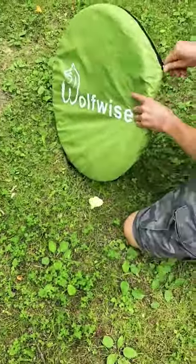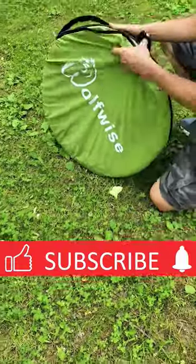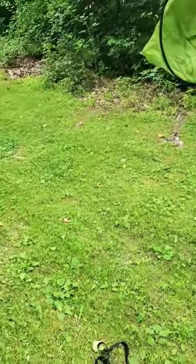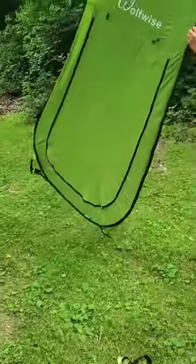This is a pop-up privacy tent made by Wolfwise. I'll post the product link in the description and in the comment section. I love to use this tent with my portable shower head and foldable water bucket when I need a place to shower in campsites. I'll show you the setup at the end of the video.